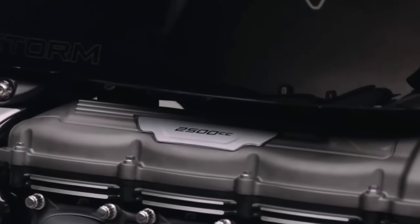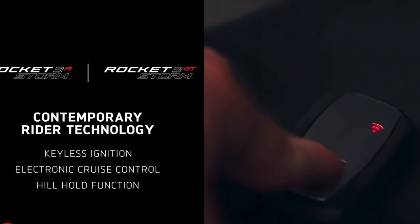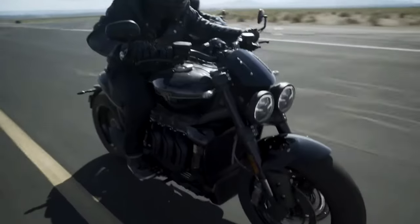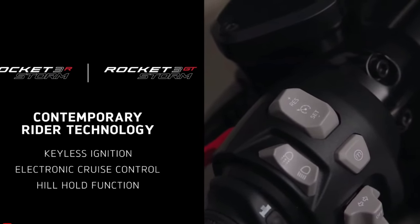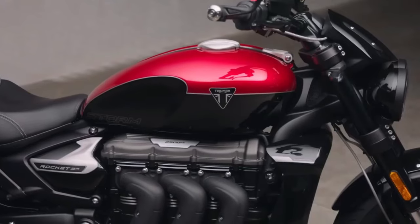Our Triumph Rocket 3 Storm is a pinnacle of modern engineering and design, representing the epitome of power and style in the motorcycle world. With its massive 2,500cc engine, it dominates the road with unparalleled performance and presence. From its distinctive silhouette to its thunderous exhaust note, every aspect of the Rocket 3 Storm exudes strength and confidence.